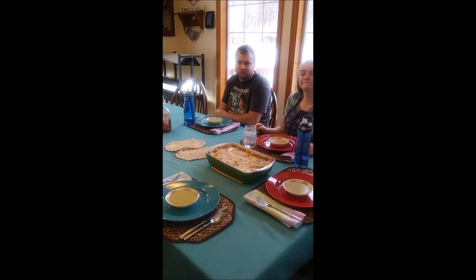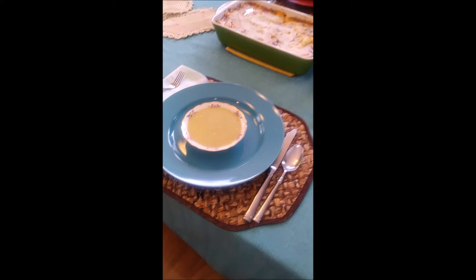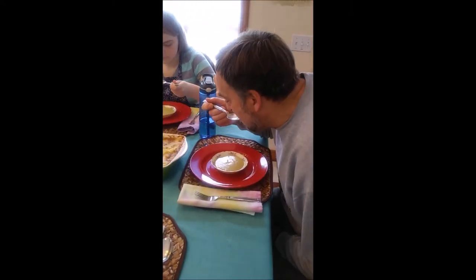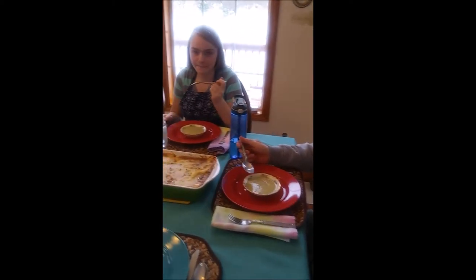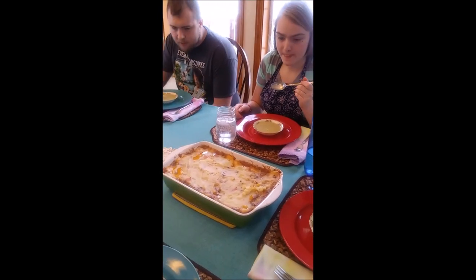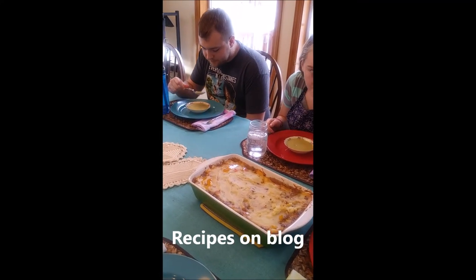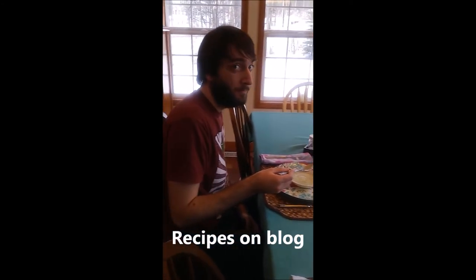Okay, all done! What do you think — did it turn out good? Has anybody tasted the soup yet? There's the potato leek soup. And we'll break into this cottage pie, which looks suspiciously like American shepherd's pie.